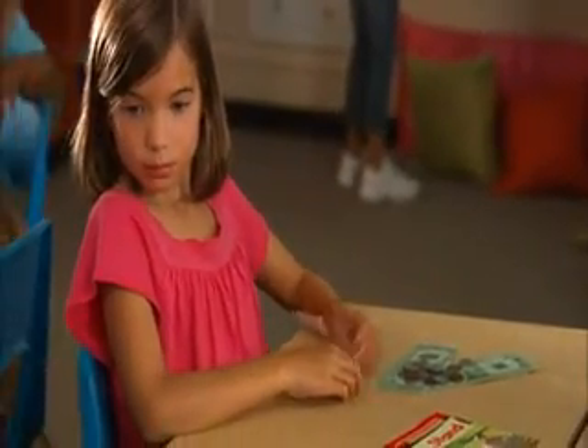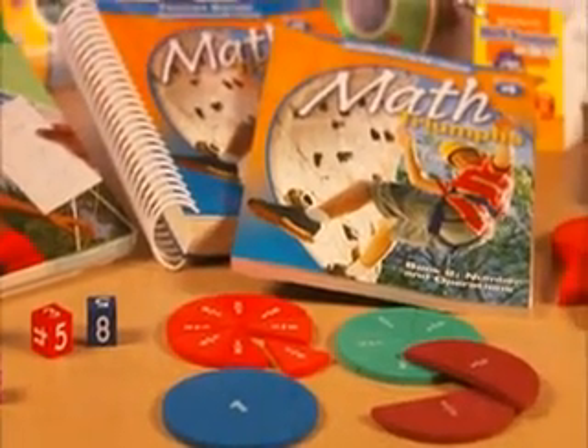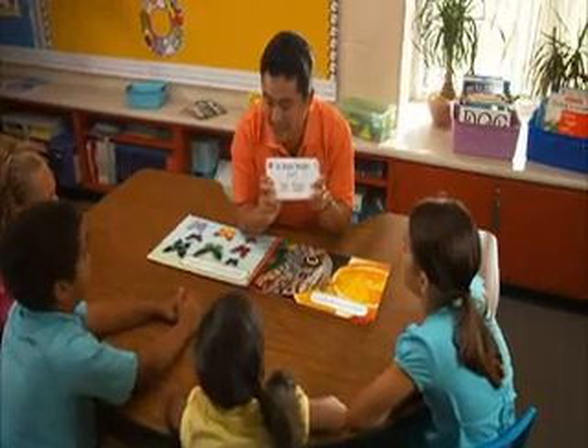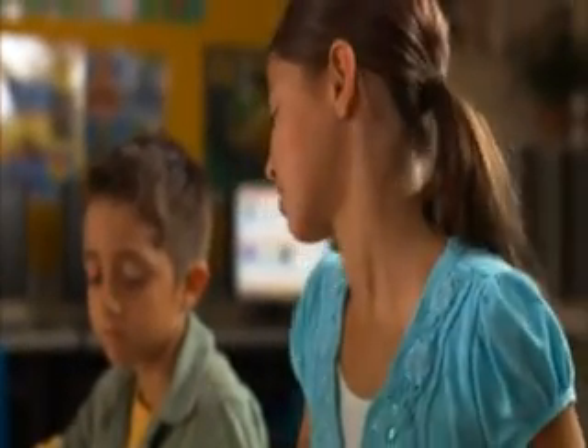To reach those students that need the most help, those in need of Tier 3 intervention, Math Connects is supported by Math Triumphs. This comprehensive intervention program will allow you to pinpoint your students' needs and address them, quickly getting them back on track with the rest of the class.